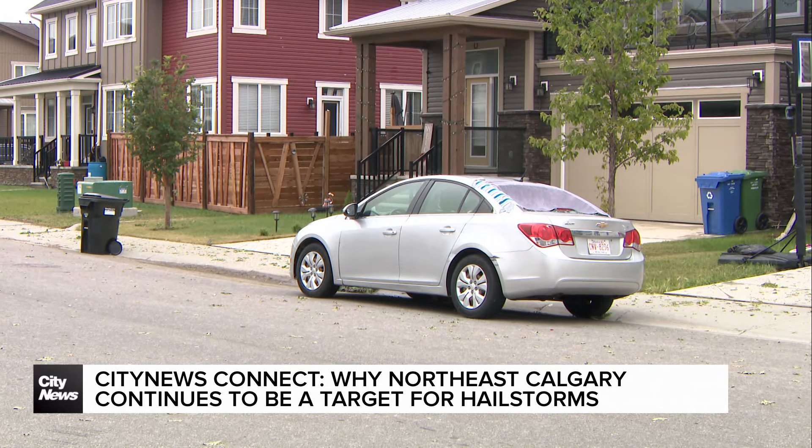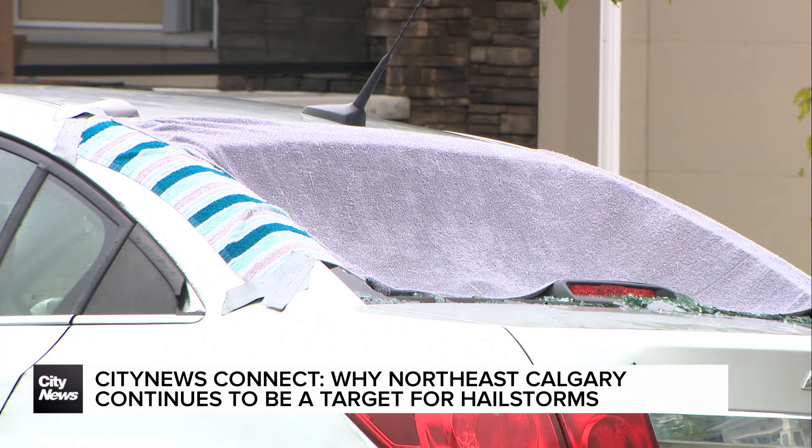We'll have more on our City News Connect special airing this Sunday at 7 p.m. In Calgary, Margot Rubin, City News.